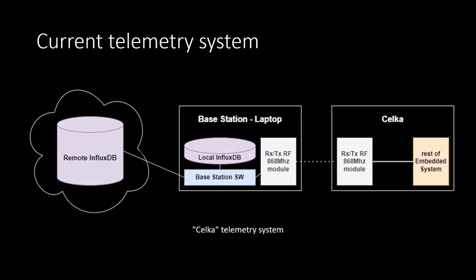The current telemetry solution is quite important for strategy planning during races, for the boat Telka. We have an embedded system that controls different actuators and collects data from sensors around the boat. We then transmit it via a simple radio module on a license-free spectrum to a base station on shore. If we have internet access, we transmit that data further to a time series database — InfluxDB to be exact — but we also have a local instance in case we don't have internet access.